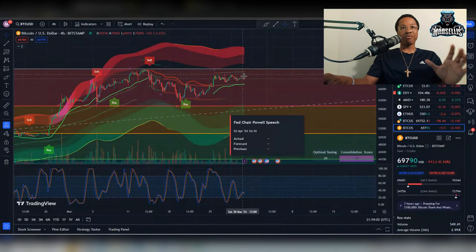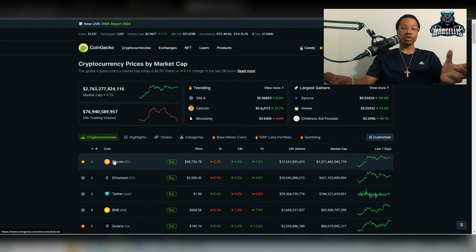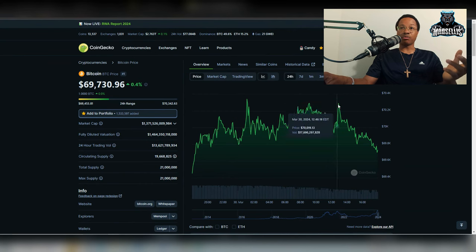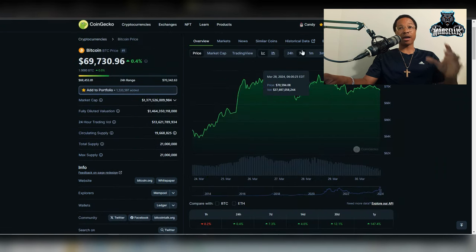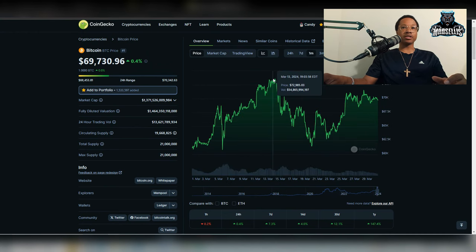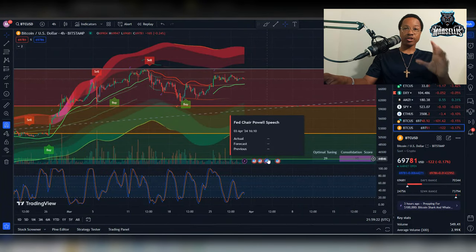If you look at Bitcoin's price, you can see Bitcoin's kind of pulling back a little bit too. It went all the way up to 70K recently and then it pulled right back down. We've been seeing this time and time again — it goes up and it pulls right back down, goes up again and pulls right back down.